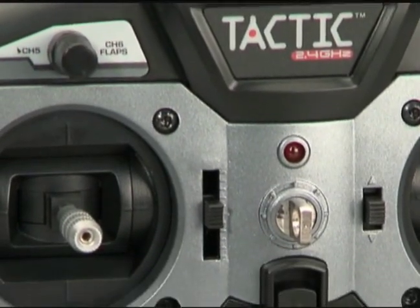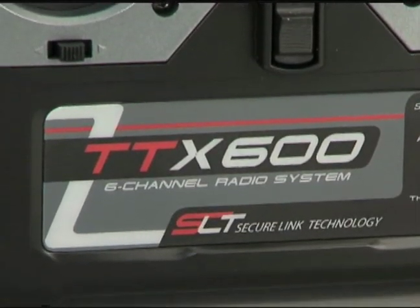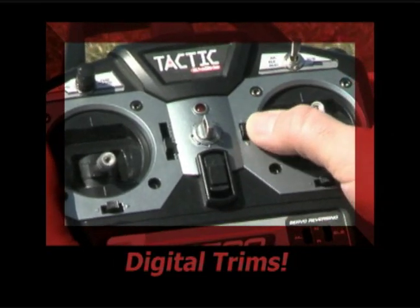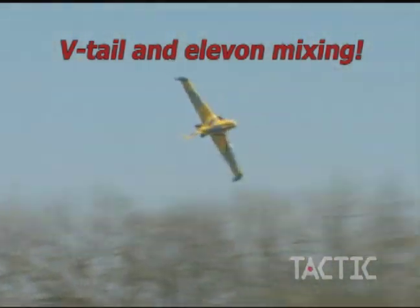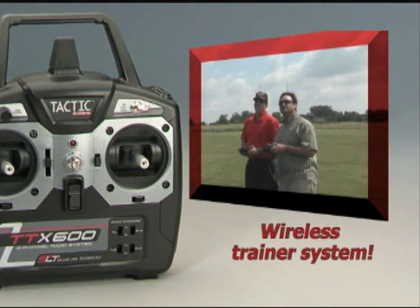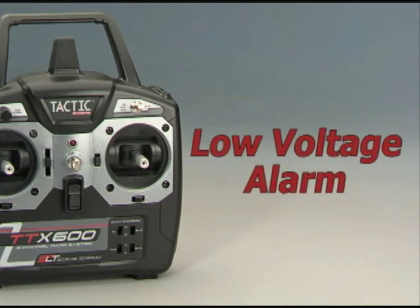The TTX600 is equipped with even more of the best, most requested features around, including digital trims on ailerons, elevator, and rudder. Servo reversing. V-tail and Elevon mixing for Delta Wing and V-tail aircraft. A wireless trainer system to eliminate cable clutter. A programmable fail-safe. Even a power LED and a low voltage alarm.